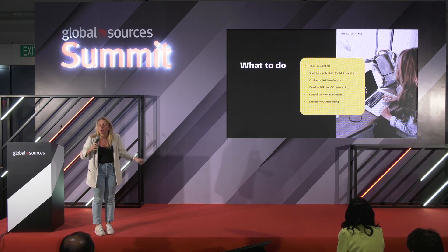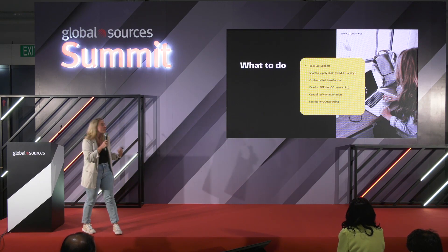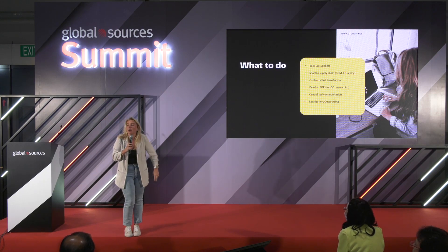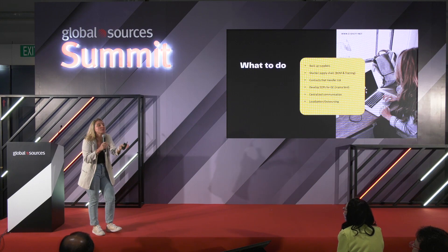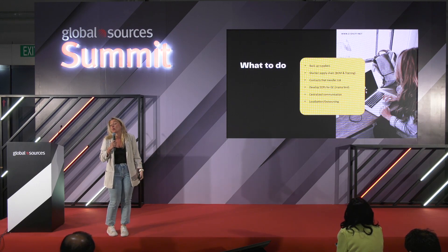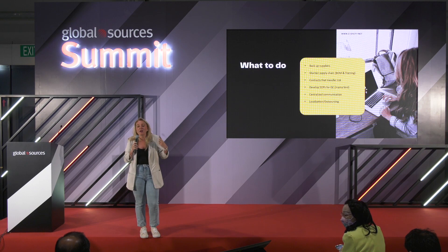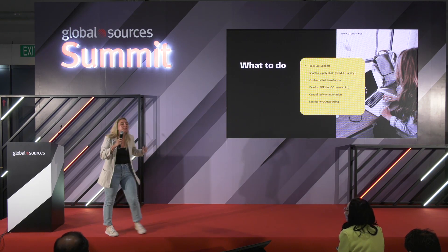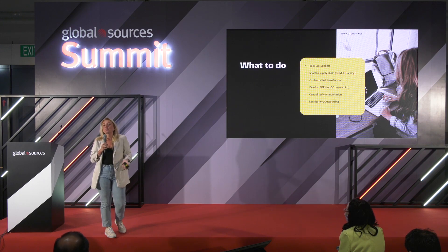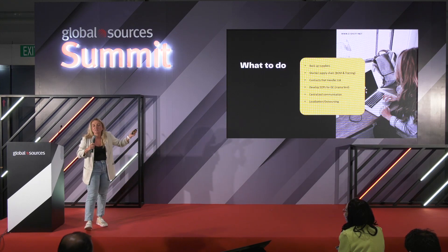Develop SOPs — be like a helicopter parent, especially in the beginning, because you need to set up standard operating procedures. Centralized communication: don't use 50 different methods — WeChat, WhatsApp, Viber, whatever. Stick with one, so you have all the information accessible when you face trouble. Localization and outsourcing: if you live in the US and don't come to China very often, find a person who can be your eyes on the ground. It's okay to ask for help — the money you spend on that person will probably save you thousands and thousands of dollars.